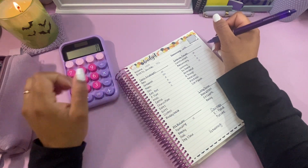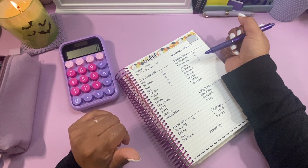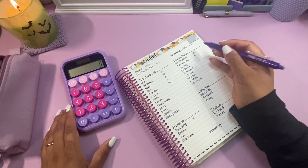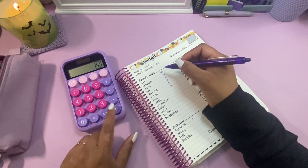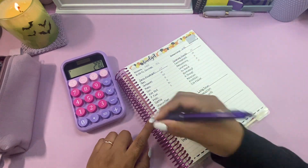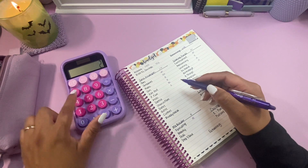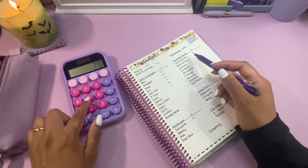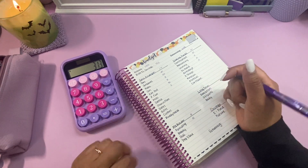My son is waking up, so you might hear him talking in the background — I have the monitor in here. This is why I always have a spreadsheet on the side because it does the math for me as I go. So I have $648. Let me add all of this up — we've got $25, $30, $40, $50 in here, and over here we have $16. Okay, so I have $313 to work with for the rest of my envelopes and sinking funds.